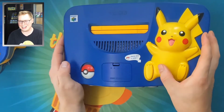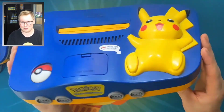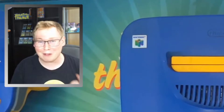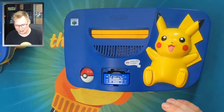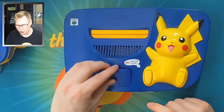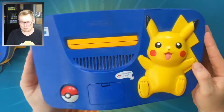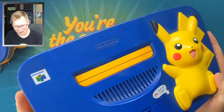If this is coming in at number 10, imagine the things you guys are going to see later in this video. But check that out — the power button is Pikachu's freaking foot. It's his foot. It's honestly unreal. It's such a cool product, and I hate that I even took it down out of its box.